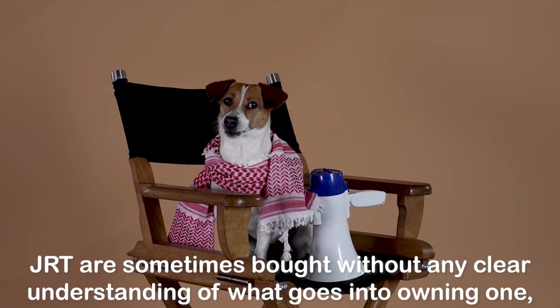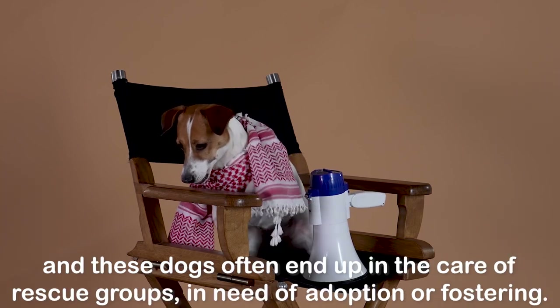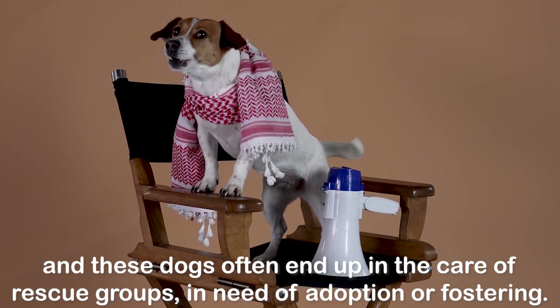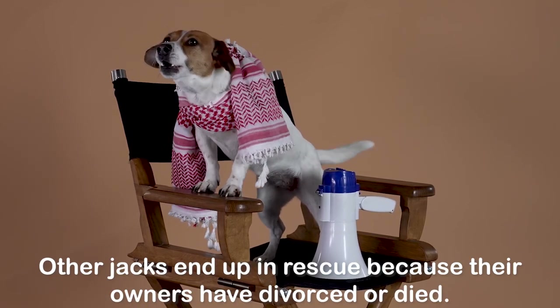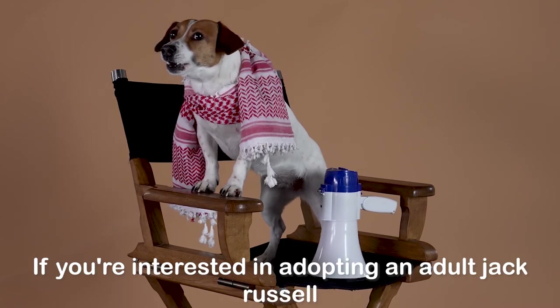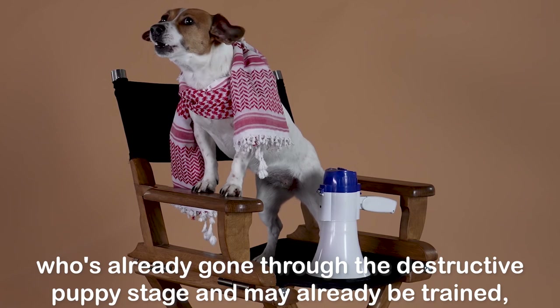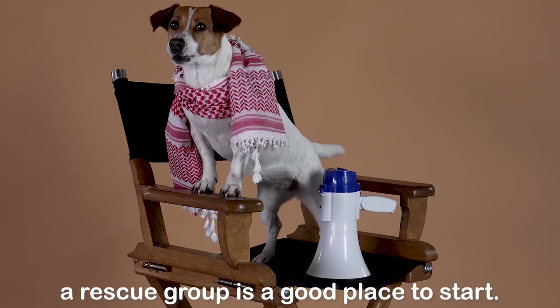JRTs are sometimes bought without any clear understanding of what goes into owning one, and these dogs often end up in the care of rescue groups in need of adoption or fostering. Other Jacks end up in rescue because their owners have divorced or died. If you're interested in adopting an adult Jack Russell, who's already gone through the destructive puppy stage and may already be trained, a rescue group is a good place to start.